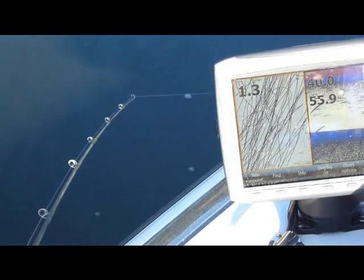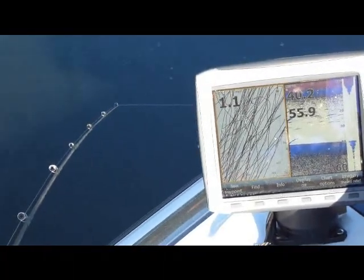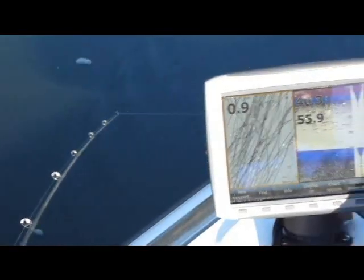We put one kernel of white sweet corn on it, and two or three feet above the dodger we put a sliding lead — a 2-ounce weight. It seems to work good.